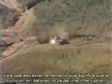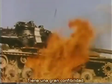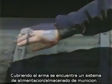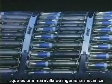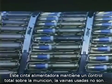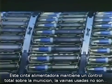It's externally powered, which means that unfired rounds pass right through the gun without a stoppage, and it has extremely high reliability. Surrounding the gun is a closed-loop ammunition feed and storage system, which is truly a marvel of mechanical engineering. This continuous-loop conveyor maintains complete control of live ammunition — spent cases are held in the system, not ejected overboard.